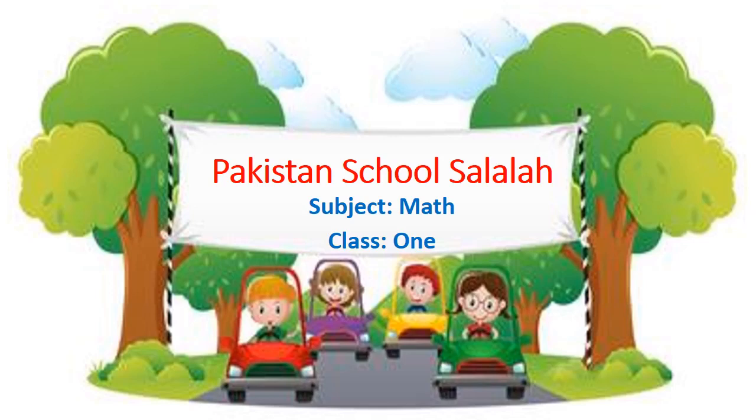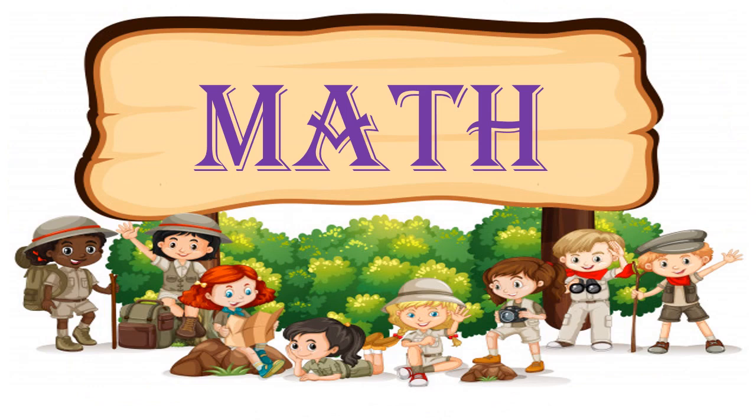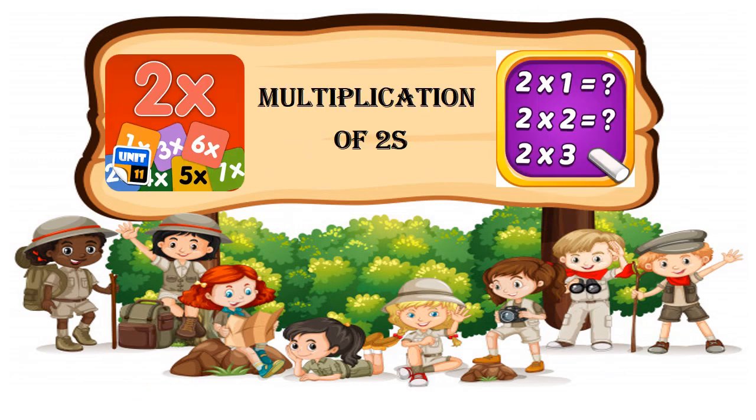Bismillahirrahmanirrahim. Assalamu alaikum, my dear students. How are you all? I hope all of you are fine and doing well. Here's your math teacher. Let's see what our topic is today. Today our topic is multiplication of twos.